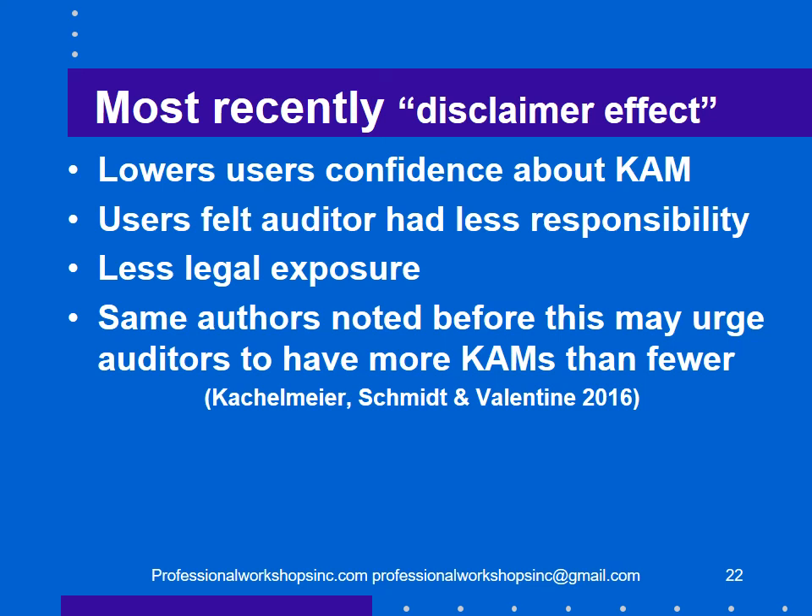Most recently there's now a name for this: the disclaimer effect. Reading a key audit matter lowers the user's confidence about that matter, and users feel the auditor has less responsibility for the issue once disclosed as a key audit matter. Even class action lawyers who sue auditors found that auditors have significantly less legal exposure once a KAM is disclosed. The same authors noted this may urge auditors to have more key audit matters rather than fewer.